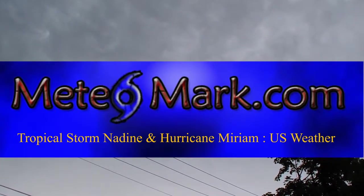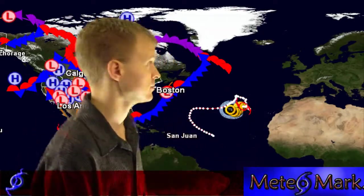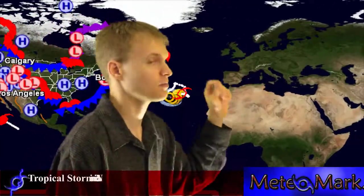An update on tropical storm Nadine and hurricane Miriam. Hurricane Miriam is in the eastern Pacific, tropical storm Nadine is in the northeast Atlantic. Let's take a look at Nadine first — Nadine is holding its own with 65 to 70 mile per hour wind gusts.